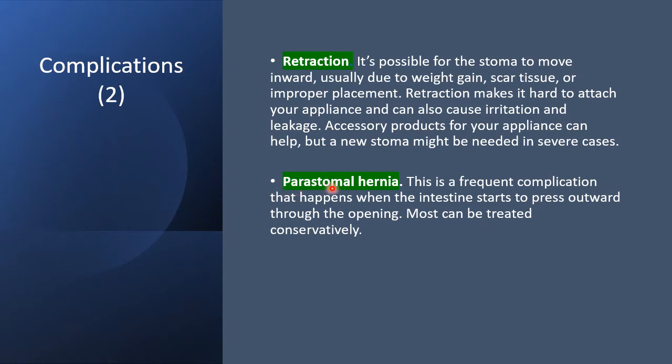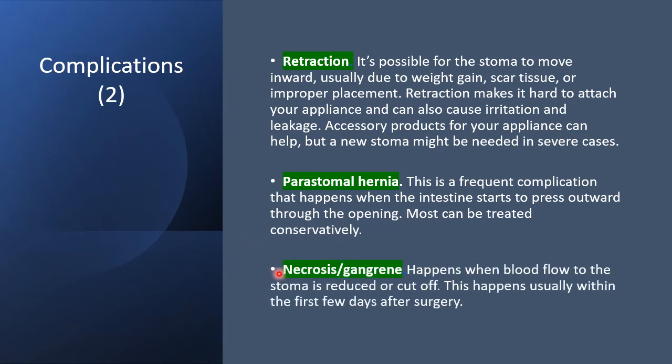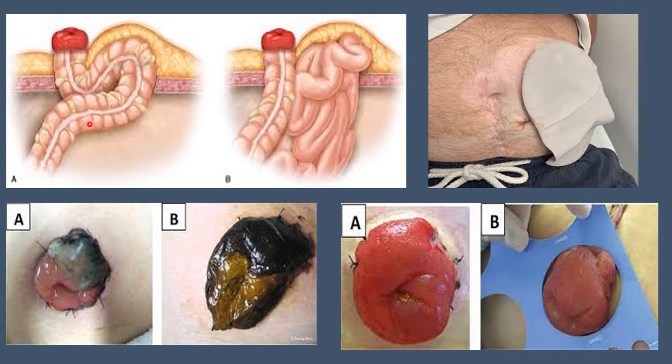Parastomal hernias are a frequent complication that occurs when the intestine starts to press outward through the opening, and most cases can be treated conservatively. Necrosis or gangrene of the stoma happens when blood flow to the stoma is reduced or cut off — this is usually a complication in the immediate post-operative period. These pictures show a parastomal hernia, where the bowel pushes through the defect created by the colostomy, as well as partial and total necrosis due to vascular compromise.